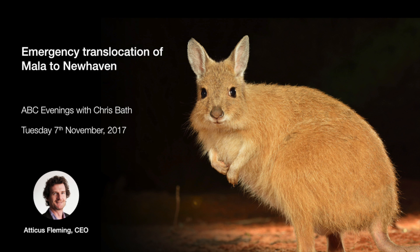Yes, we've done this with other species — bilbies, bridled nailtail wallabies — at places like Scotia, one of our properties in western New South Wales, and Mount Gibson in southwestern Australia. These are the wildlife sanctuaries that AWC runs. One of the things we do is build very large feral cat-free areas, and we know they work.